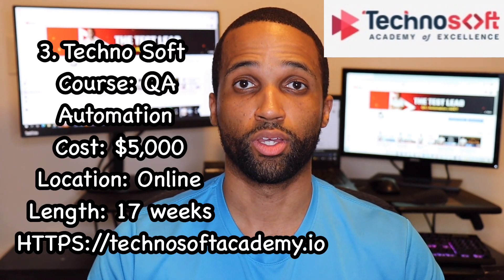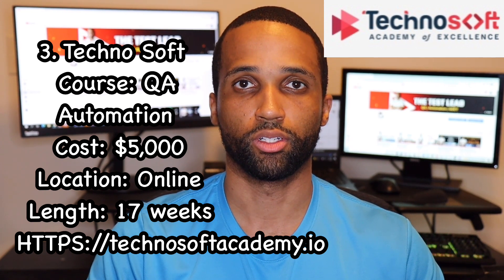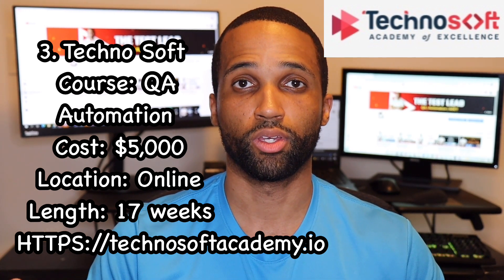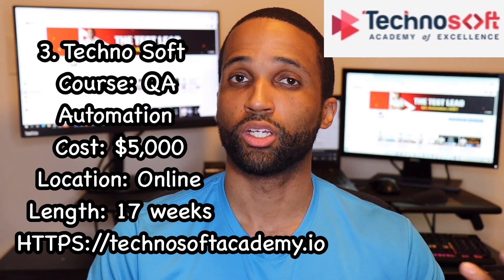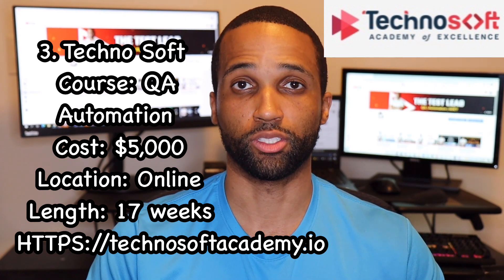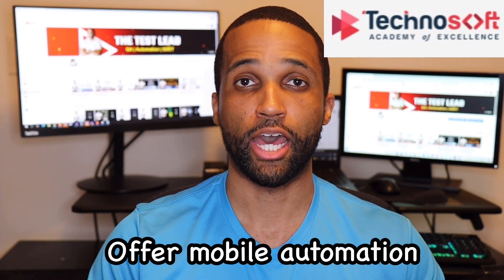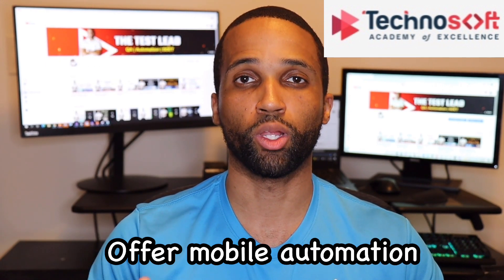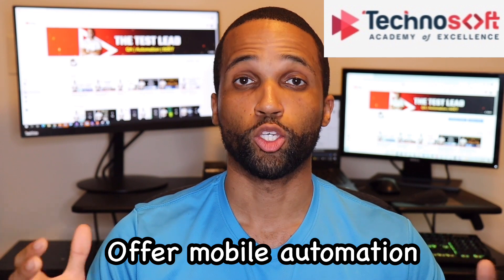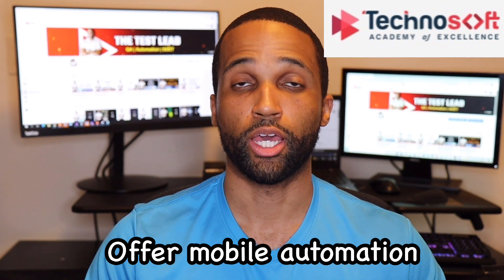Number three on our list is Technosoft. Their course is QA Automation, priced at $5,000, offered online part-time over 17 weeks. The curriculum is the same as the previous ones — Selenium, Java, SQL, QA principles — but it also includes mobile development automation, which is pretty cool. No other bootcamp on the list offers that, so this one is a little special. You may not be using mobile automation in your first job, but having that skill set can't hurt and makes you more marketable.